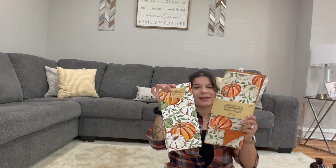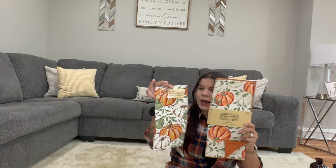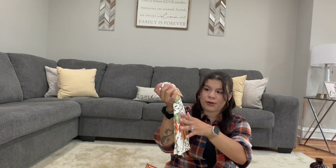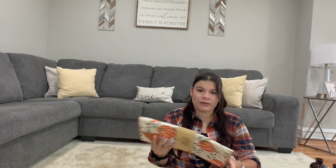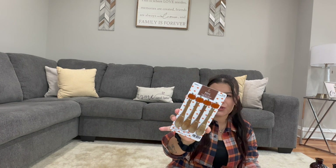The next store I went to was Hobby Lobby. I got these two things from the Robert Stanley collection — I love this so much. I love the detail; this was $5.99. The colors are green, orange, and cream — exactly the colors I'm going for this year. The other thing I got was the drying wreath. I also got these enamel mugs — I love these so much. I saw them all over YouTube and I had to have them. These were $9.99.